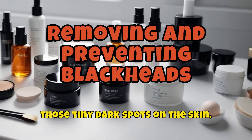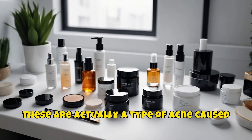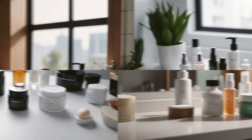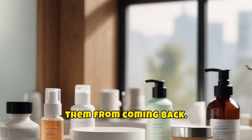Blackheads, those tiny dark spots on the skin, are a common concern for many people. These are actually a type of acne caused by clogged hair follicles. Fortunately, there are several ways to remove blackheads and prevent them from coming back.